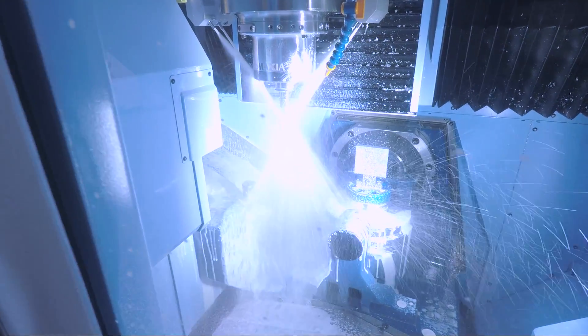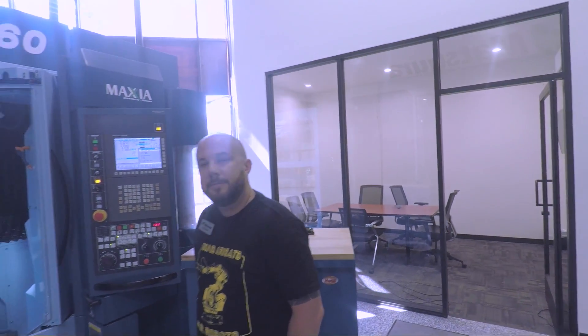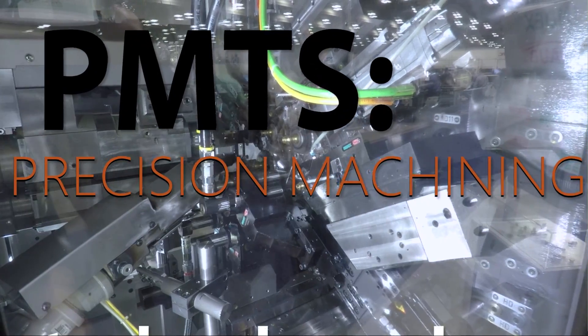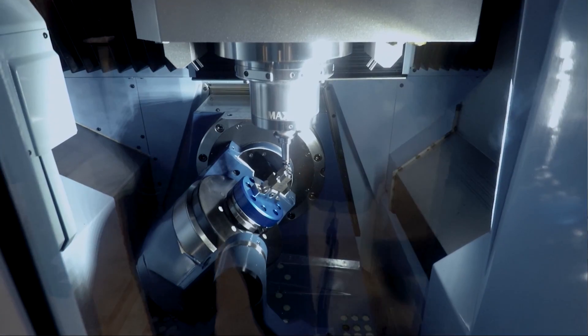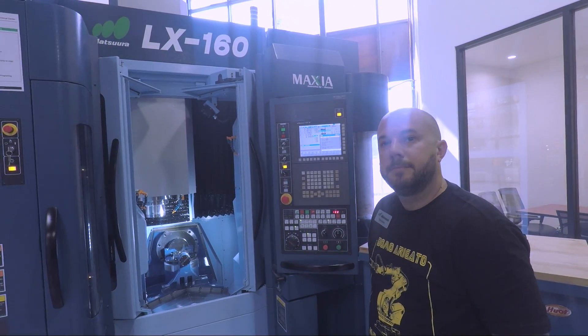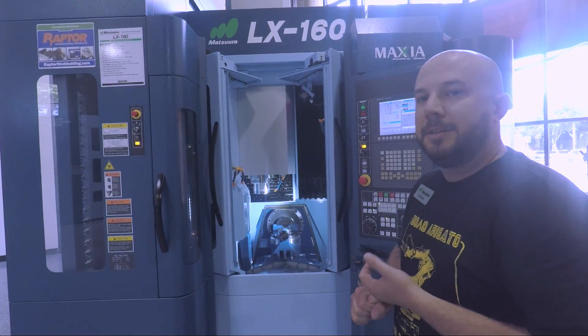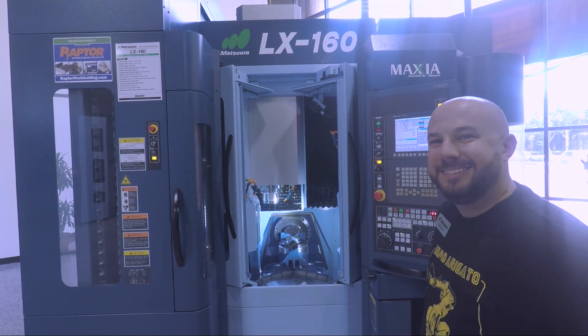I'm Tyler from Matsura USA. John Saunders — funny enough we were at PMTS in Columbus, Ohio, and there was a guy, RRJ. I think it was this machine — it's a linear. Free, crazy spindle speeds and rapids, right? Yeah, 3,500 inches a minute, 46,000 RPM spindle. Be fun in the garage.